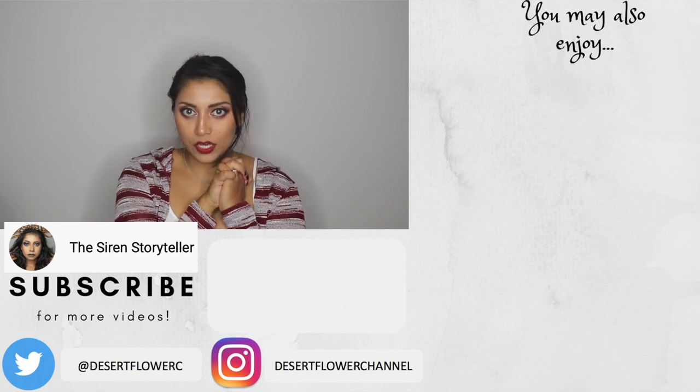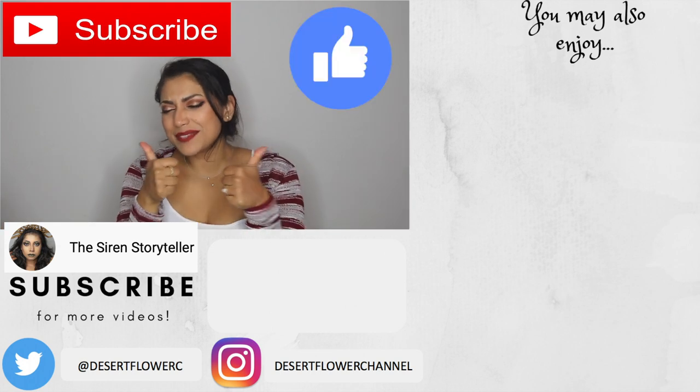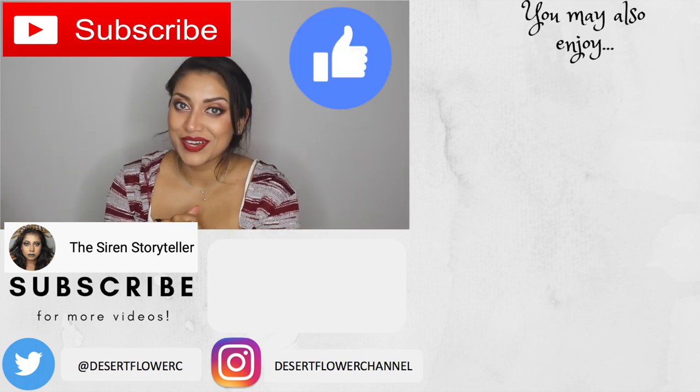Alrighty you guys, that is it for this mega Christmas haul. I hope you guys enjoyed! Please subscribe if you haven't already, give this video a big thumbs up, and I will see you guys in my next video. Bye!